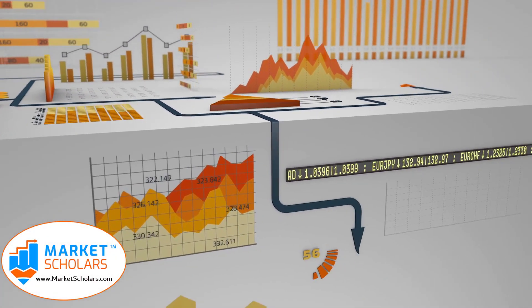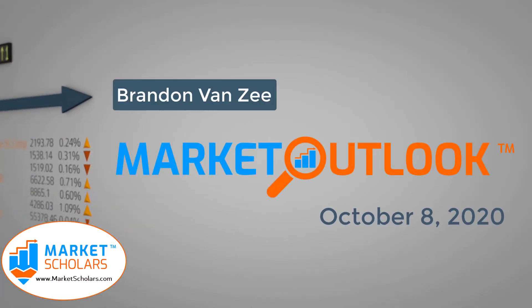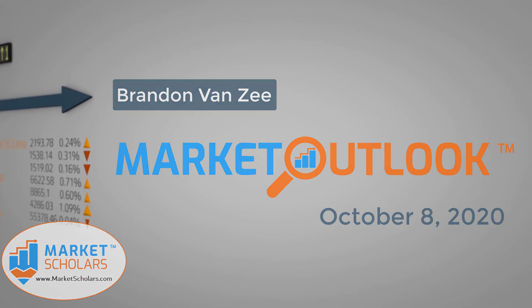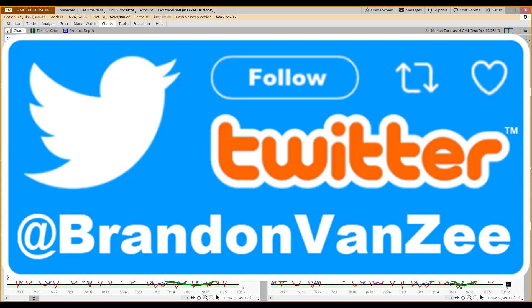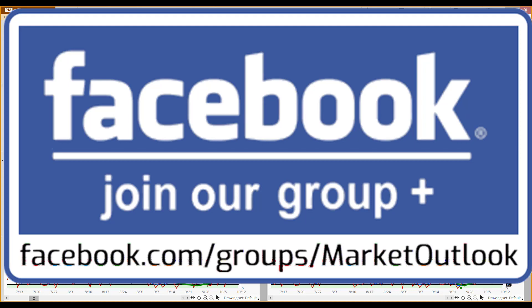Welcome to the Market Outlook video presented by Marketscholars.com. I'm your host Brandon Van Zee. It's October 8th, 2020. If you're new, remember to go over to our YouTube channel and click subscribe. Check out our description area where you can sign up for our email distribution list. We're heavy users of Twitter — my handle is at BrandonVanZee, and I encourage you to follow me there. We also have a presence on Facebook; feel free to join our group at the web address embedded in the logo.